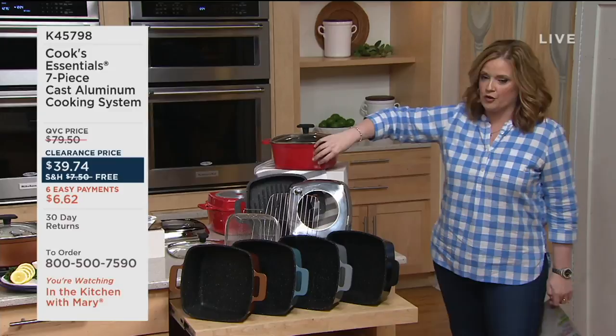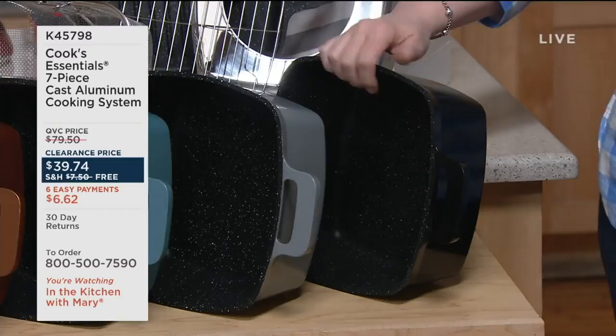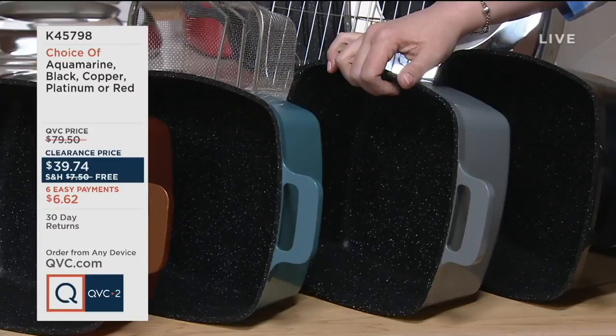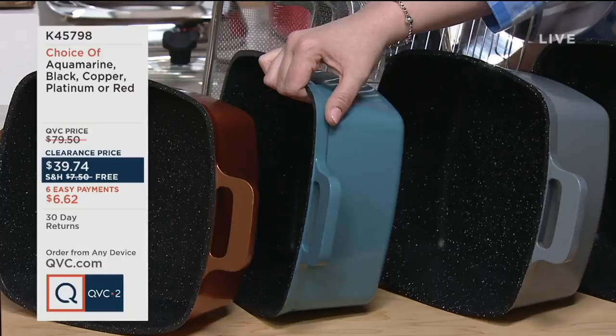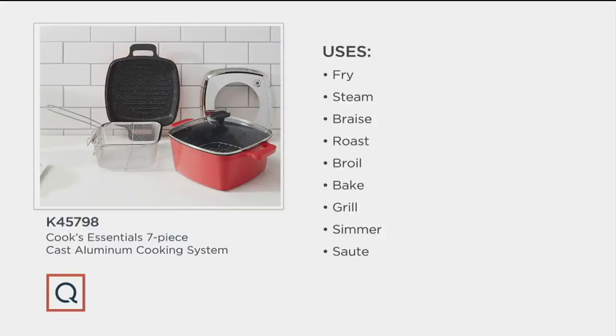This is the 4.8-quart square fry pan with a glass lid for sautéing and infusing. You also get a square grill pan lid — use it to grill, or flip it over and make the whole thing a Dutch oven. Plus a fry basket, a splatter lid for sautéing, and a grilling and steaming insert. Colors available: red, black, platinum gray, aquamarine dusty blue, and copper. Clearance price of $39.74 with free shipping and handling — first day presented on free shipping — and six easy payments of $6.62.